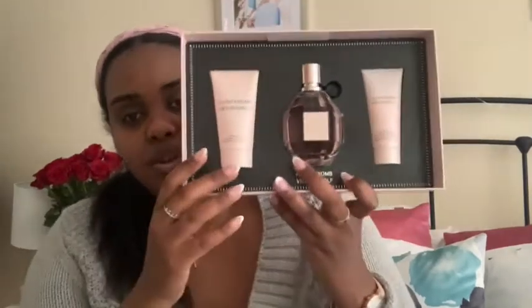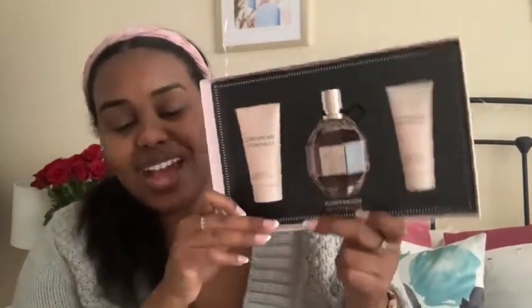She also got me this kit by Flowerbomb — it's like a perfume set with the perfume in the middle. It smells like heaven, it's so beautiful. It's definitely the type of scent I'm into — perfect for summertime and spring. It comes with a body lotion and a body cream. This kit is so gorgeous. I was kind of shocked when I saw it, but yeah, this was amazing and I cannot wait to start using these.